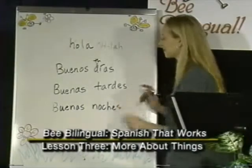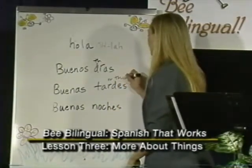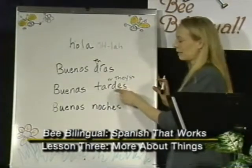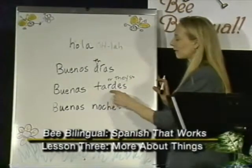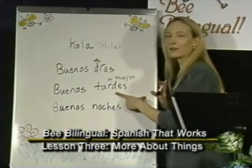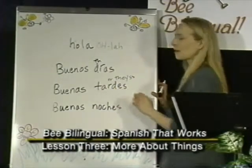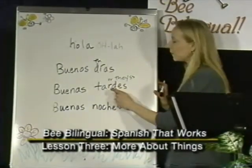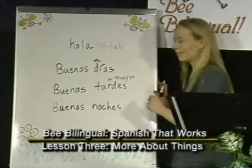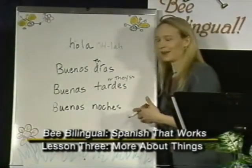Look at the word tardes. We have a trilled R here because it ends the syllable, and the D is sort of like the word 'they' with an S at the end — tardes. These combinations of a trilled R and a D are tricky for English speakers, so sometimes you have to pick your battles. If you can't say the trilled R with a D right after it, then say the D correctly. Saying tardes will get you more understood than using an English D, and you'll start to approximate the correct Spanish pronunciation.